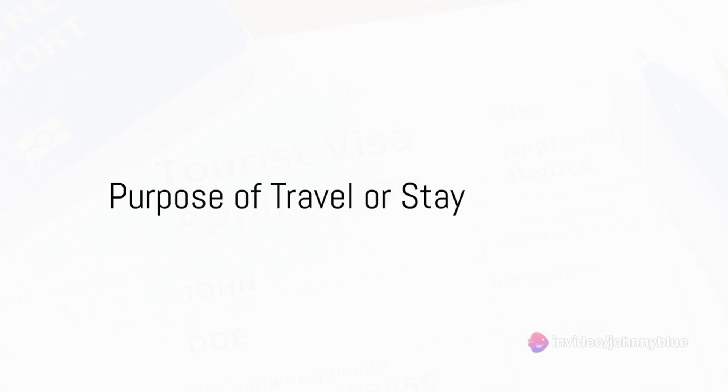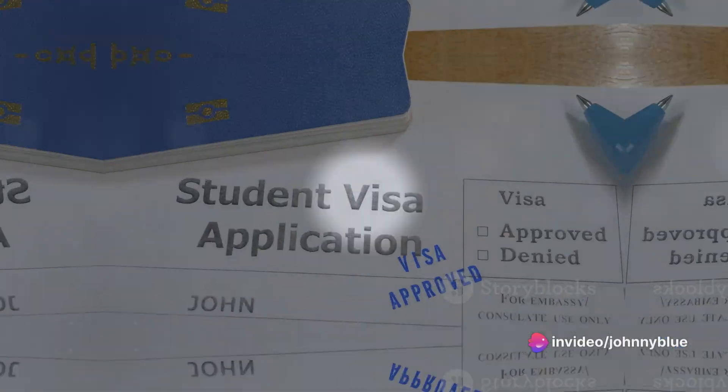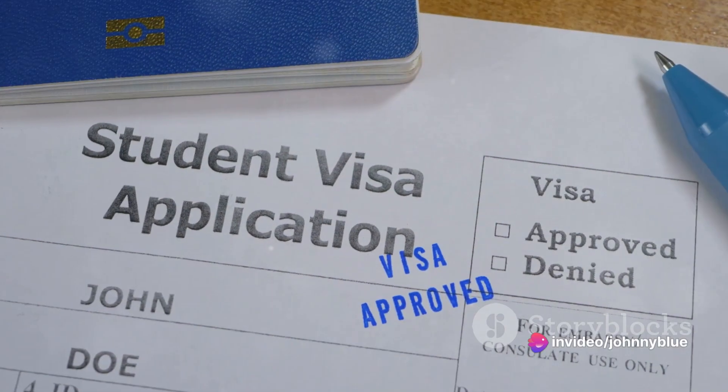Seventh, clearly state the purpose of your travel or stay. Eighth, carry along a reservation confirmation of an organized trip or any other document describing the planned program. Ninth, a reservation of a return ticket or travel itinerary is necessary.